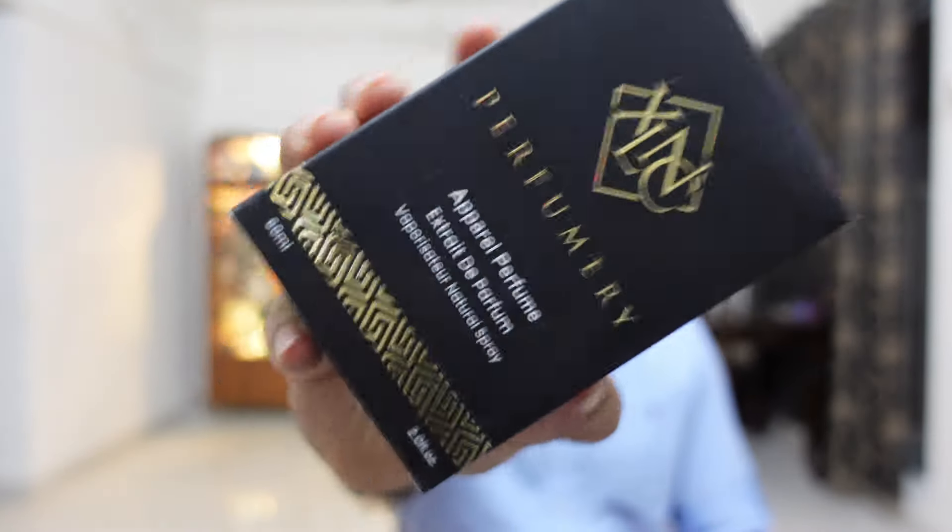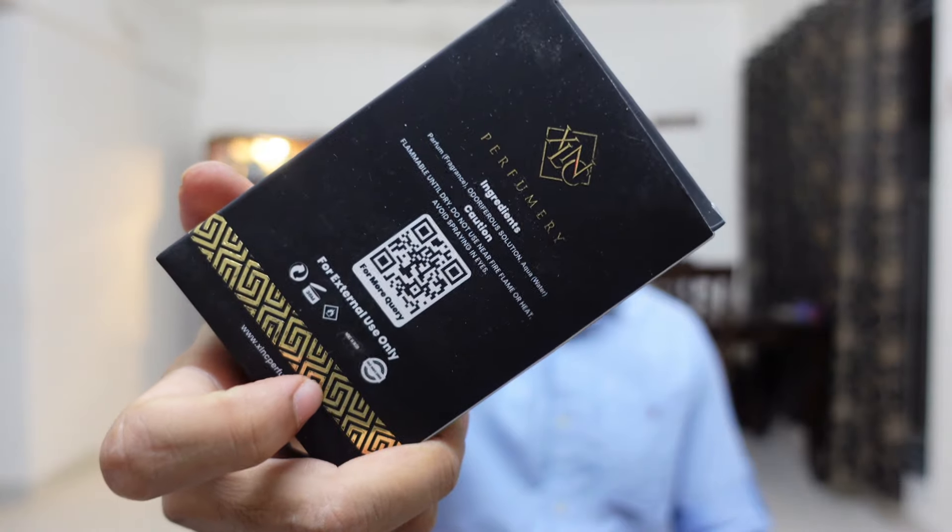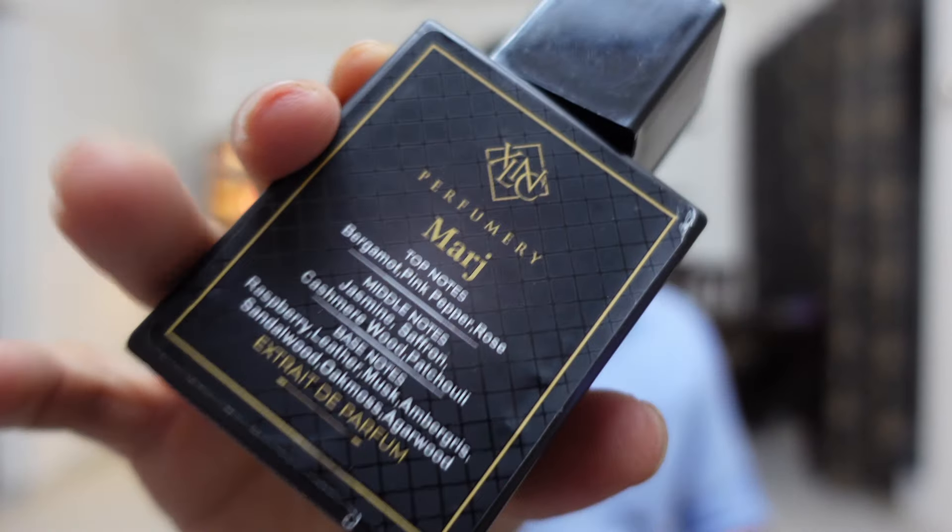Let me quickly show you the presentation box — this is how it is as usual. For those who are not aware, all these 50ml bottles are Extrait de Parfum and they cost around 900 to 950. Now talking about the smell of Excellency Merch — the first sniff will definitely remind you of Ahmad Al Maghribi Merch, about 85 percent easily. As the perfume develops, within 15 to 20 minutes it gets a little more floral.